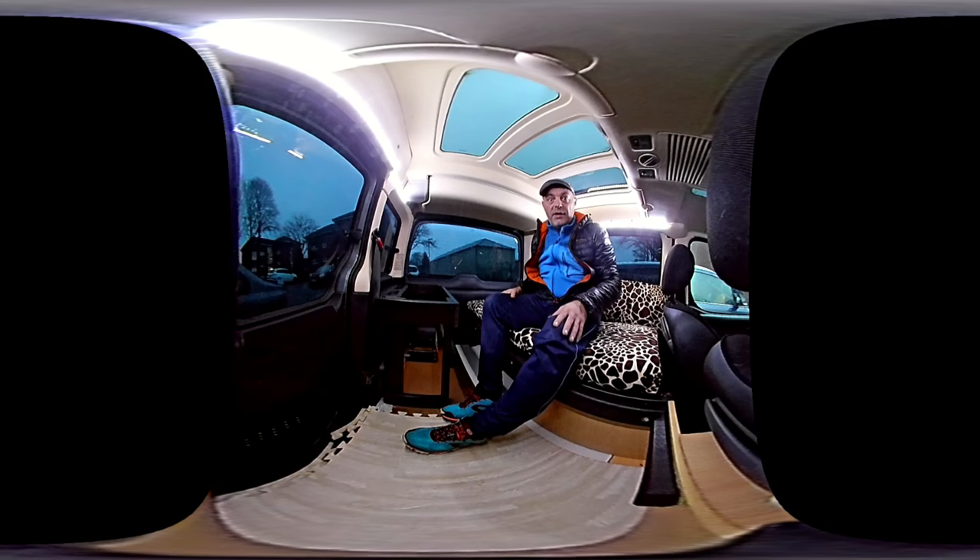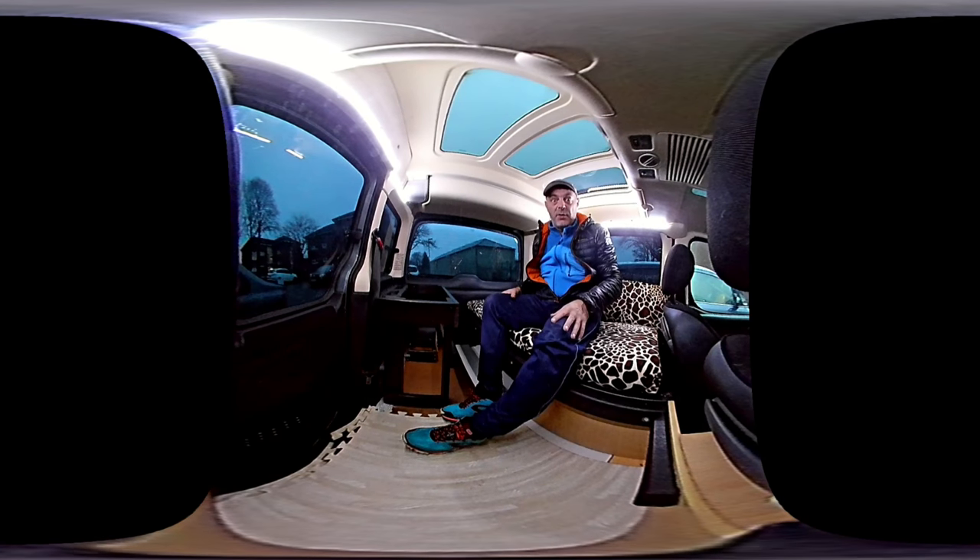Hiya, I'm Paul at One Man One Dog. So this is a Citroen Blingo Micro Campervan Conversion Exclusive. It's shot on a 360 camera, so if you move your mobile about you'll be able to change your view and look about. So have a look about.